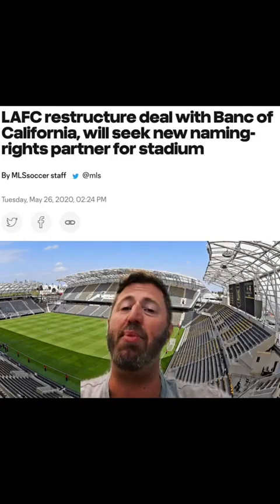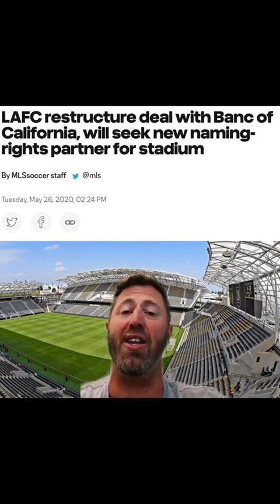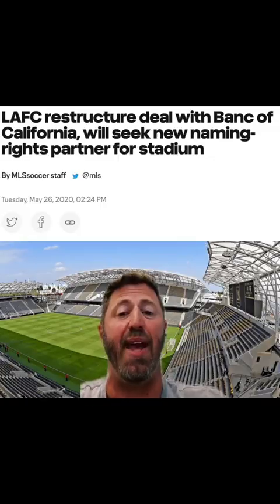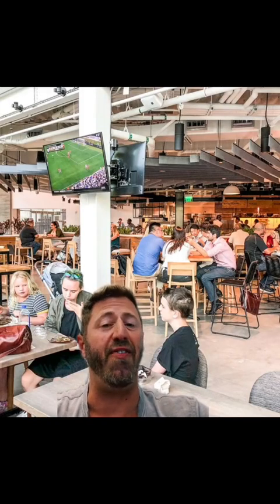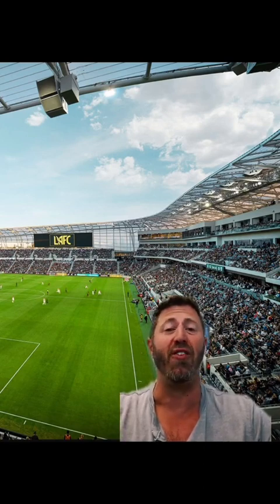In 2020, Bank of California restructured the naming rights deal, so they're still playing under that name, but they are currently looking for a new sponsor and a new name. And don't forget about the food hall, The Fields, right next door with some great options. Bank of California Stadium — truly a jewel of Los Angeles.